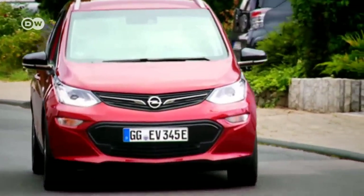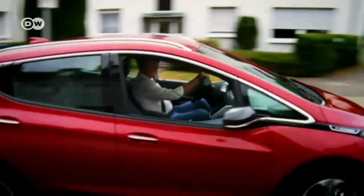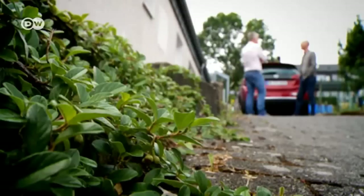We want to know what will happen to the Ampera E when French corporation PSA takes over Opel. It's clear to GM that electromobility is the technology of the future, so GM wanted to maintain it as a core competency. The entire competency was brought to the US, to Detroit, including all patents. You can expect something similar between PSA and Opel — the core competencies of electromobility will be held in Paris rather than Rüsselsheim.